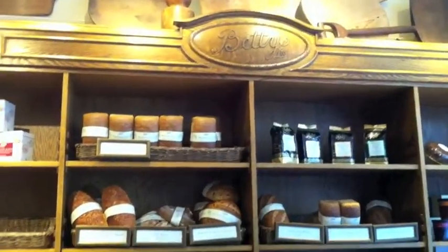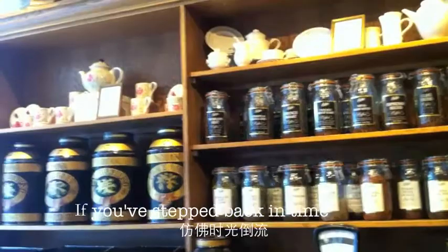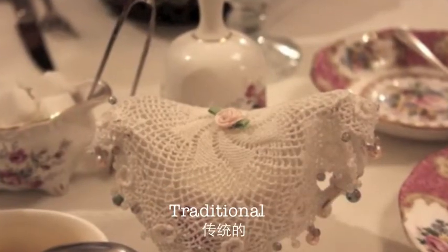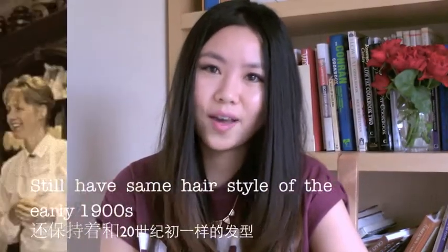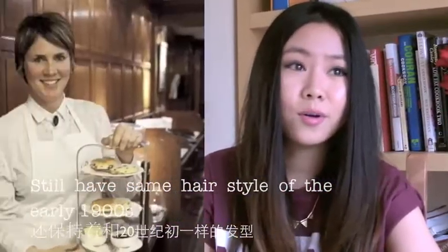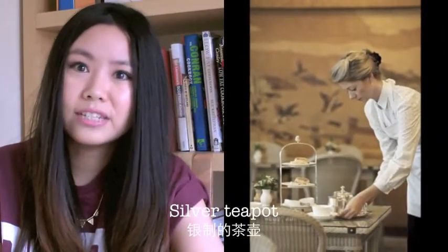As soon as you enter the shop, you feel as if you've stepped back in time. The old-fashioned and traditional feel inside is everywhere. Ladies at the counter still have the hairstyle of the early 1900s and wear traditional aprons, pouring teas from elegant silver teapots.